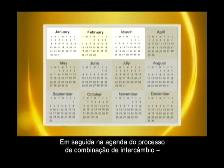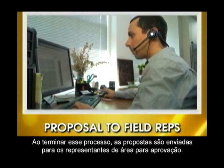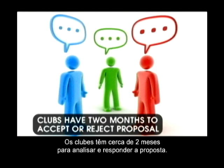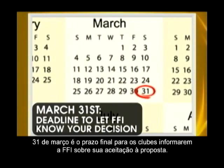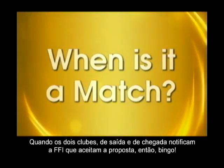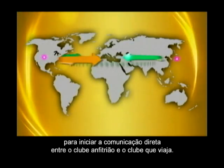Next on the exchange matching process calendar: proposals. At this stage, the exchanges made by the FFI planning department are called proposals. Once the planning team has finished the matching process, these proposals are sent to the field representatives for approval. Next, the proposals are sent on to the club presidents no later than January 31st. Clubs have about two months to review and consider the proposal. March 31st is the deadline for clubs to inform FFI about whether they will or will not accept the FFI exchange proposal. When both the outbound club and the host club have notified FFI that they accept the proposal, then it's a match. At that point, club leaders will receive an email with all the necessary contact information to begin direct communication between the host and traveling clubs.